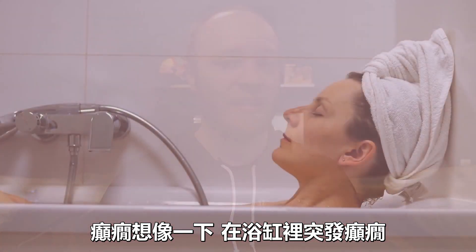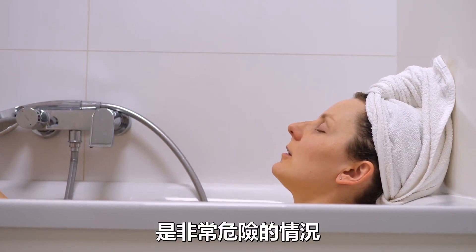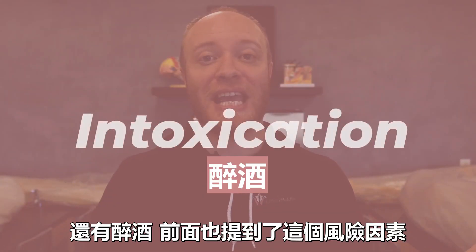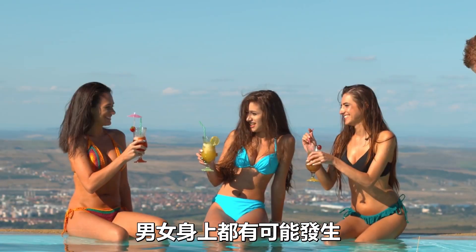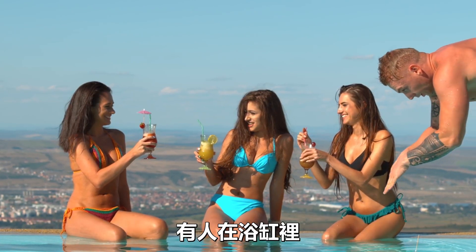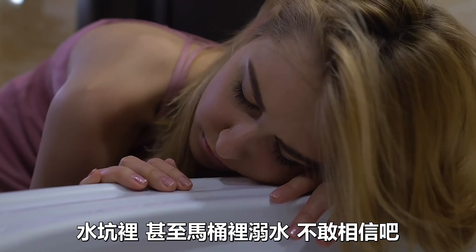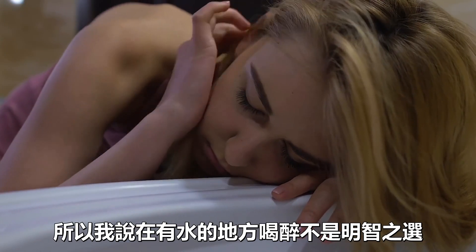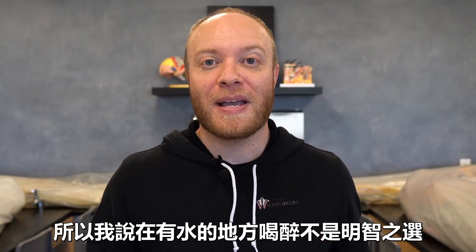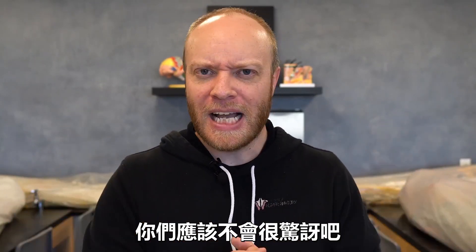Epilepsy is a risk factor — picture being in a bathtub and having a seizure; that's obviously a very dangerous situation. Intoxication is a big factor for both males and females. Being intoxicated around water is never a good thing. People have drowned in bathtubs, in puddles, even in toilet bowls. Drinking and being around bodies of water is not the best combination.